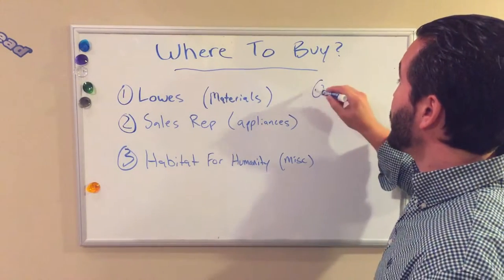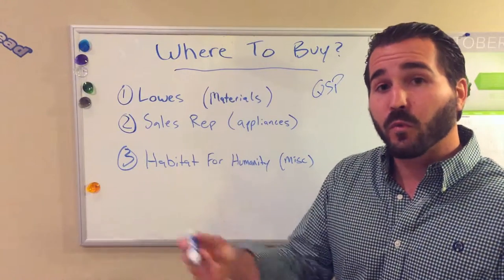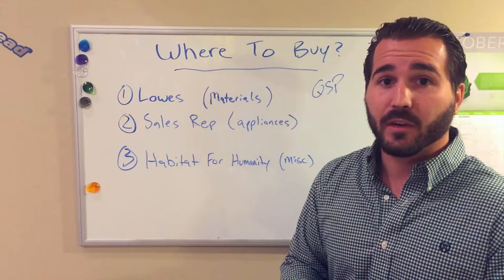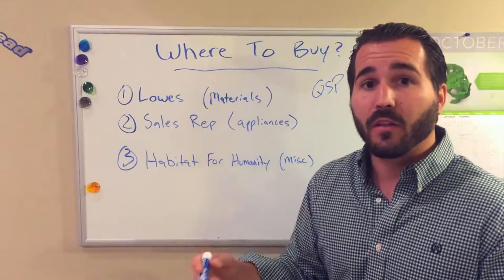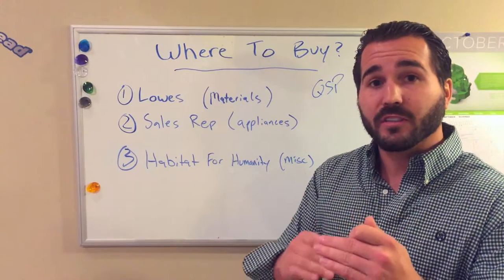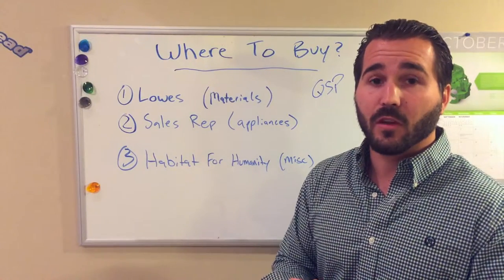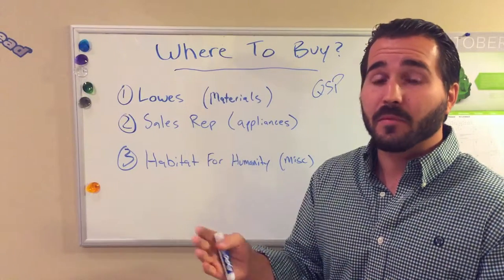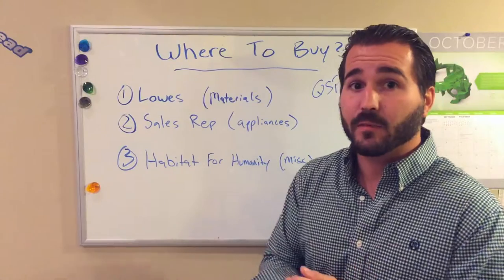Additionally, they offer QSP pricing, which is if you're going to spend over $2,500 in their store, they're going to go back and get you wholesale pricing. How that works is you go through Lowe's, figure out all the items you need for that project, itemize that out, and send that spreadsheet or document to commercial sales at Lowe's. They're going to go back and get the best pricing possible — it tends to be about 15% savings across the whole order. So it's a great savings program.